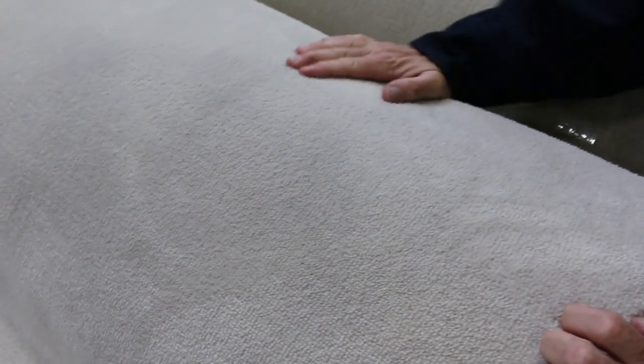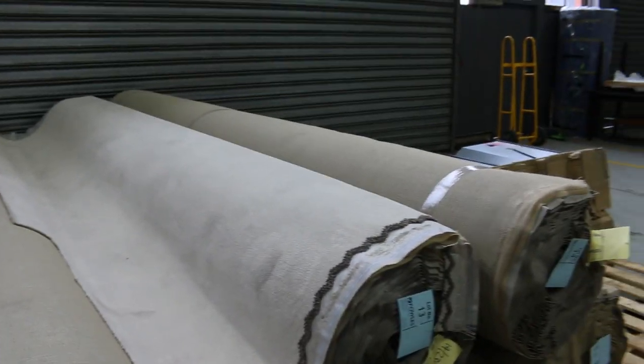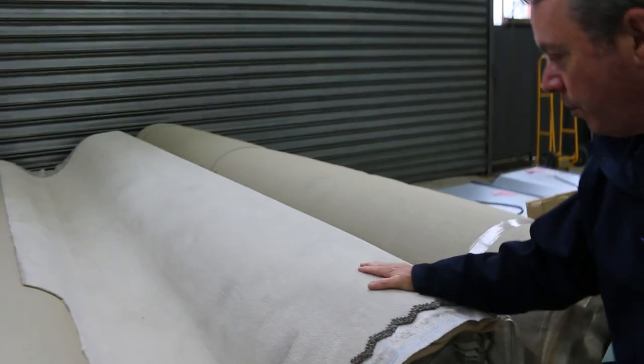We've also got a nice light colour — same sort of thing, Solution Dye nylon again. The plush pile is always hard to get; this is the last of it, so jump on this before it disappears. Again we've got around six rolls of that one too. Normally $100 to $120 a metre — we'll be starting that from $40 a broader metre.